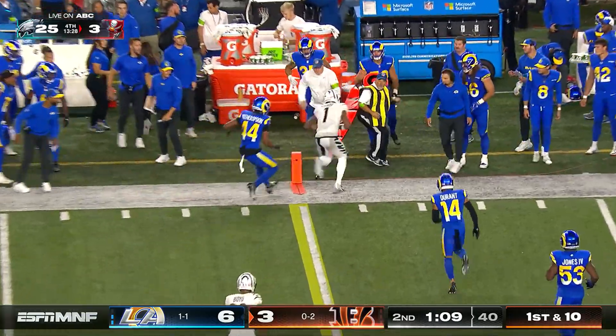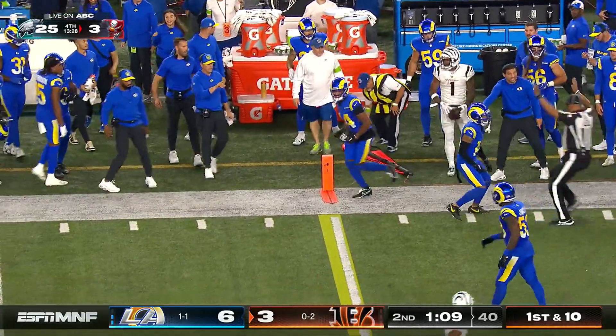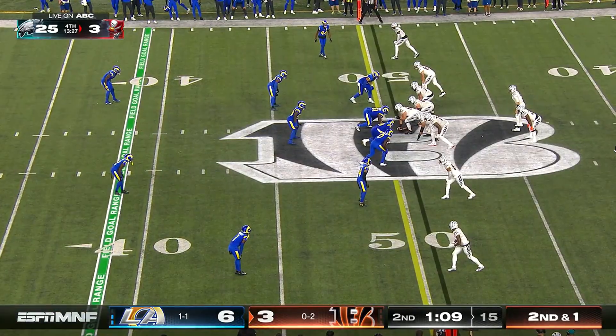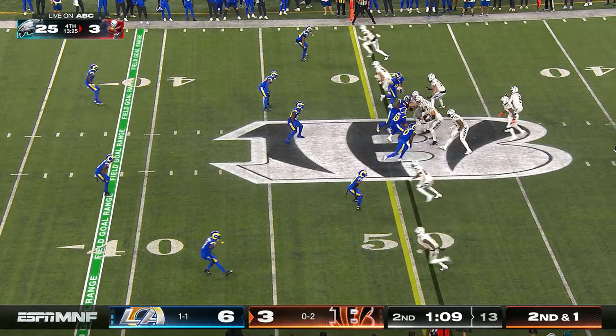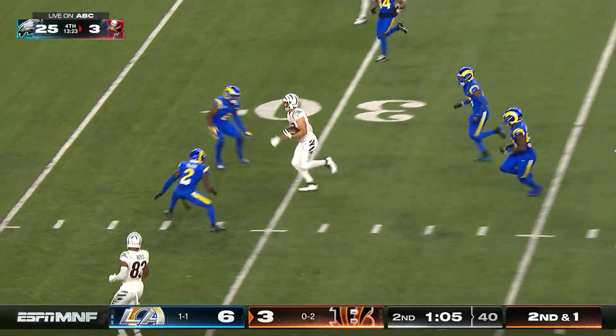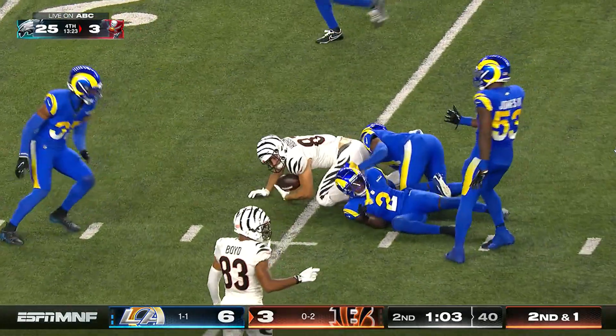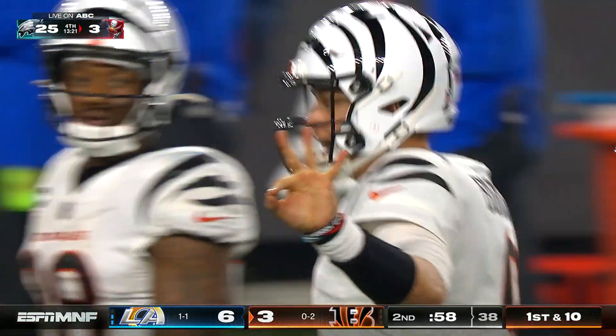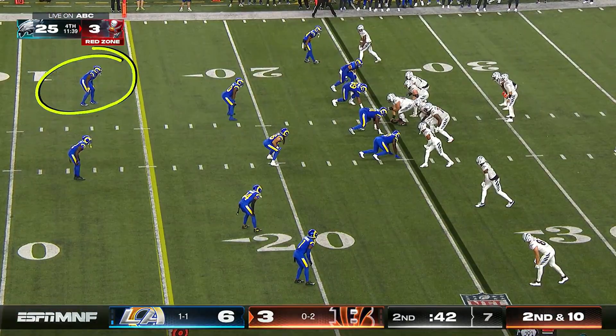Chase goes up and makes the catch in front of Witherspoon — Burrow just looking for that first big play of the season. Burrow has time across the middle and finds tight end Tanner Hudson, who is knocked down to the 25. Hudson has made an impact tonight since being activated up from the practice squad.